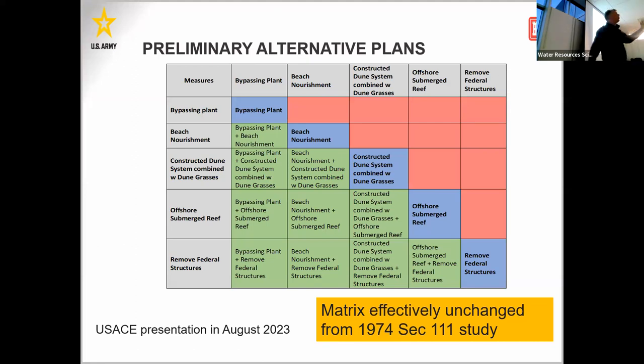So we have this intractable problem — what are the possible solutions? The Corps has put together a matrix highlighting five scenarios. The first is a bypassing plant — take sediment trapped on the Wisconsin side and feed it across the Superior entryway to Minnesota. Second, beach nourishment — we're already doing that and it may be a viable solution to continue. Third, constructing dunes. Fourth, offshore submerged reefs. And finally, remove the federal structures, which would take away the harbor — which is not going to happen.